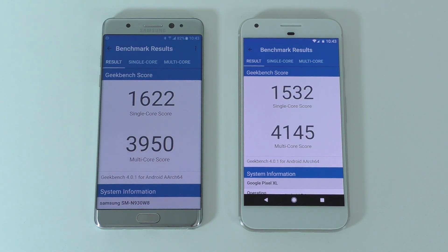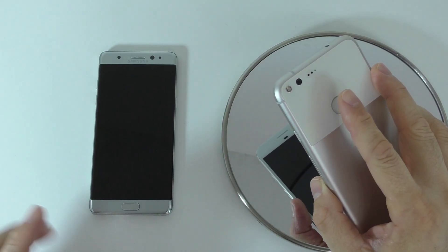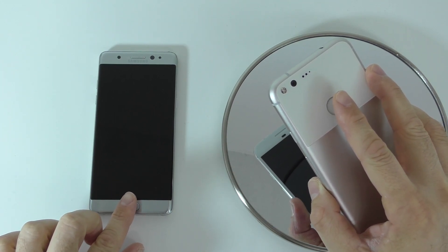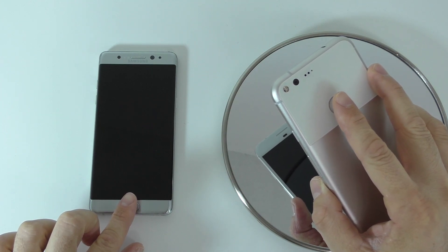Now let's move to the fingerprint scanner test. I'll put a mirror here so we can see which one turns on the screen faster. I'll do the test first and then show it in slow motion. I'm going to try to touch both sensors at the exact same time, starting with the screens off.